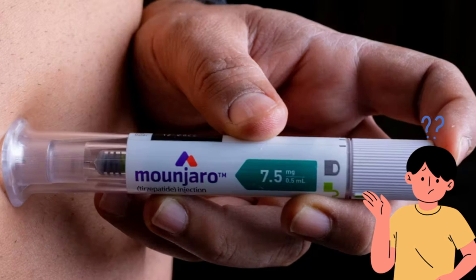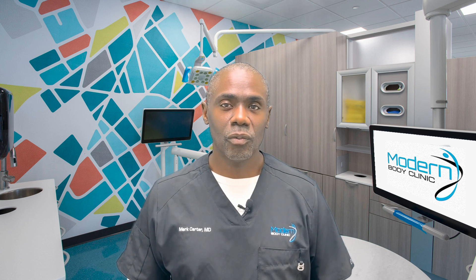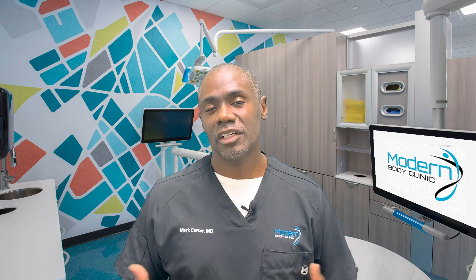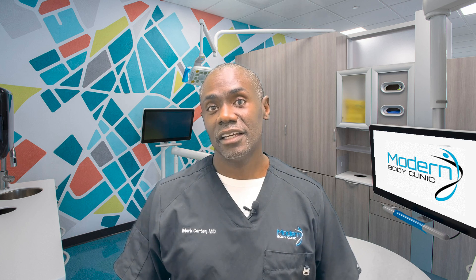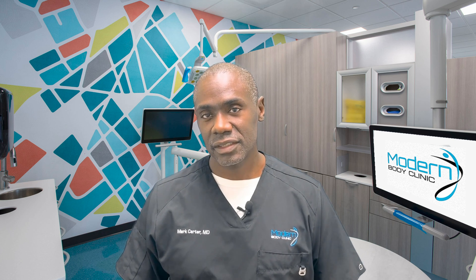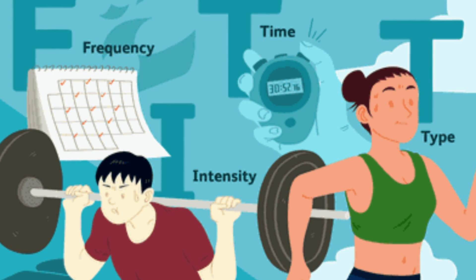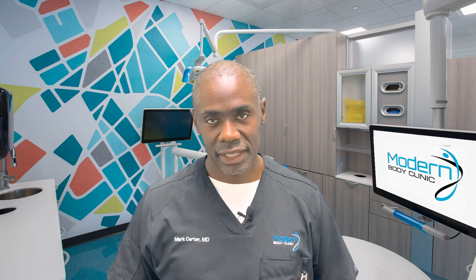Not seeing results with Mounjaro? There might be a few different reasons. The simplest: you're just not on the right dose yet. It's not uncommon to see no changes in the first two or three weeks because we start at a low dose and work up over time. If it's been two months and you haven't lost much weight at all, we need to look at other reasons — such as what you're eating. Without a comprehensive nutrition plan, you can definitely hinder your weight loss, and we often underestimate how many calories we're consuming.